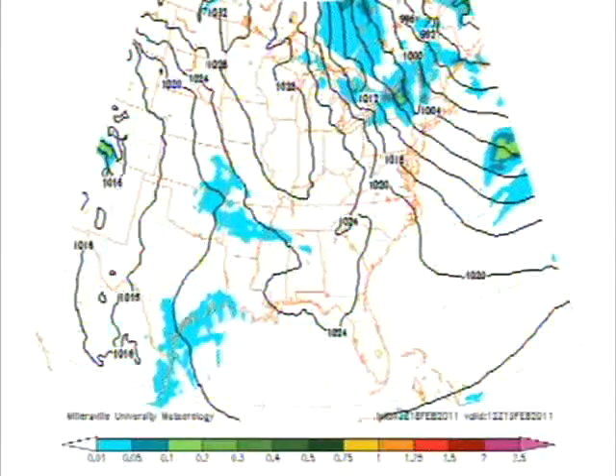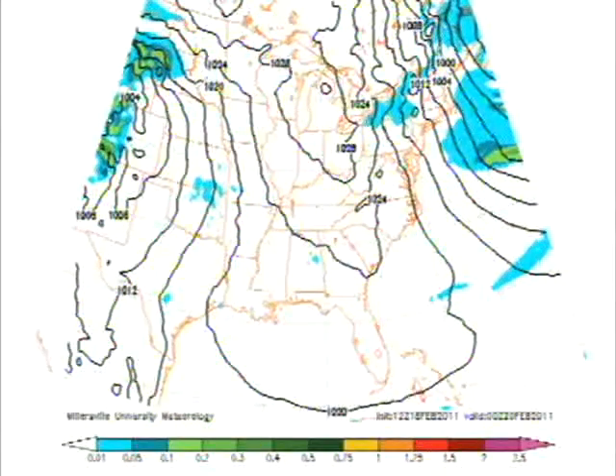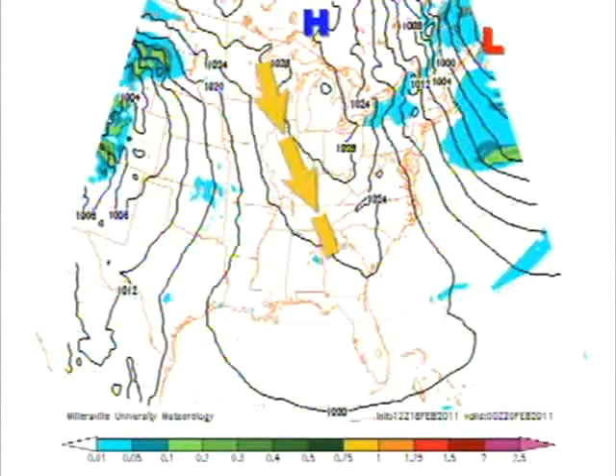This is the Millersville WRF model, and as you can see, we have a high pressure right there. You'll see a lot of strong winds right around this area, and it will be getting much colder as the days go on. Our last image is the Millersville WRF model for tomorrow night — the low pressure is all the way up on the New England coast, with high pressure coming down out of Canada. This will lead to very cold temperatures for the rest of the weekend, but clear skies.